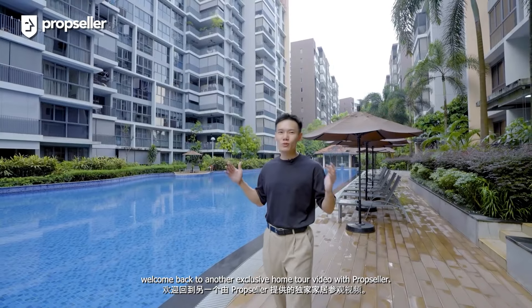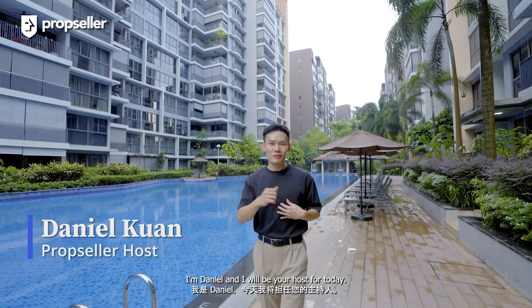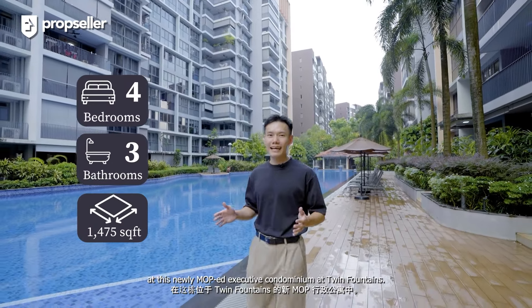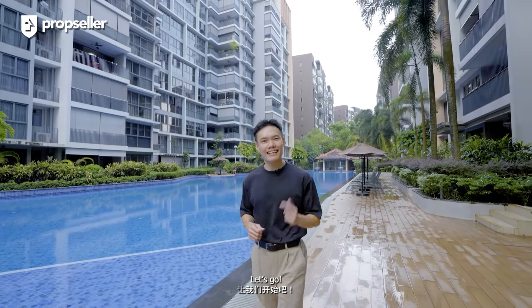Hi everyone, welcome back to another exclusive home tour video with PropSeller. I'm Daniel and I'll be your host for today. We are here in District 25 to view a 4-bed, 3-bath, 1,475 square feet unit at this newly MOP-ed Executive Condominium at Twin Fountains. Let's go!